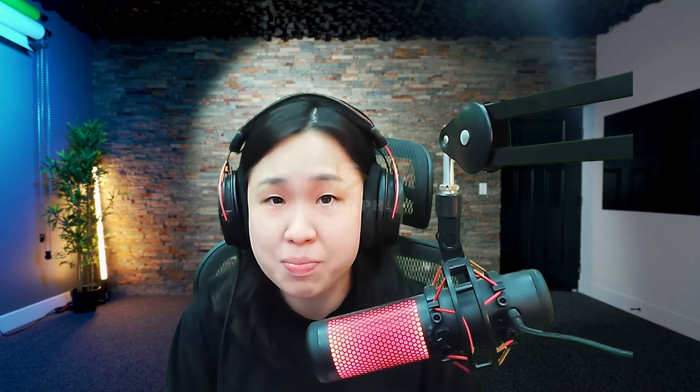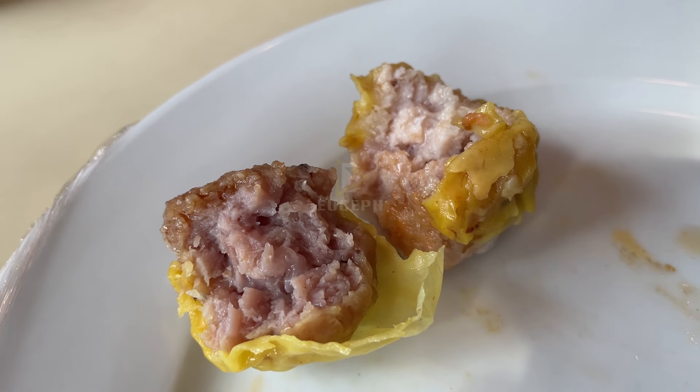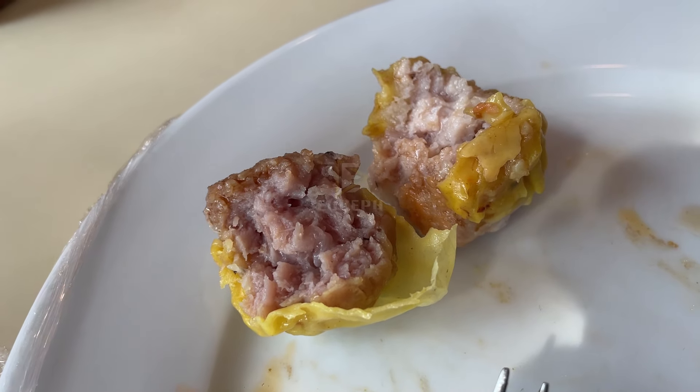I tried another piece later and surprisingly both were really compact, and the taste was consistent. The pork shumai tasted lean and firm — there's that firmness. The shrimp shumai was a lot softer, fatty, and flavorful. Of course the leaner ones are always healthier, but for cheat days, the tastier ones are better.